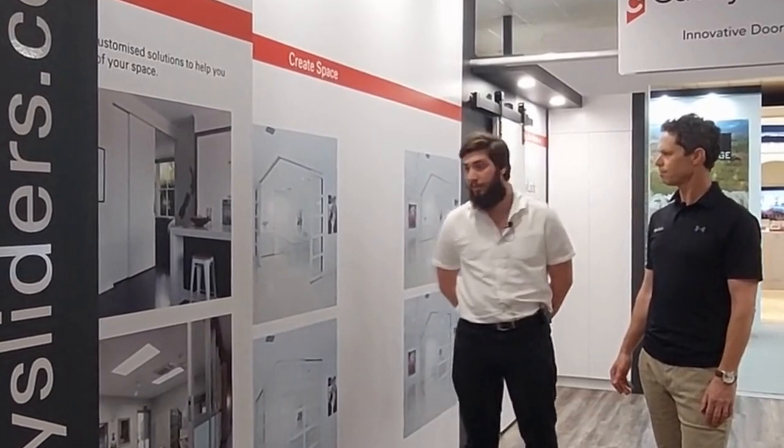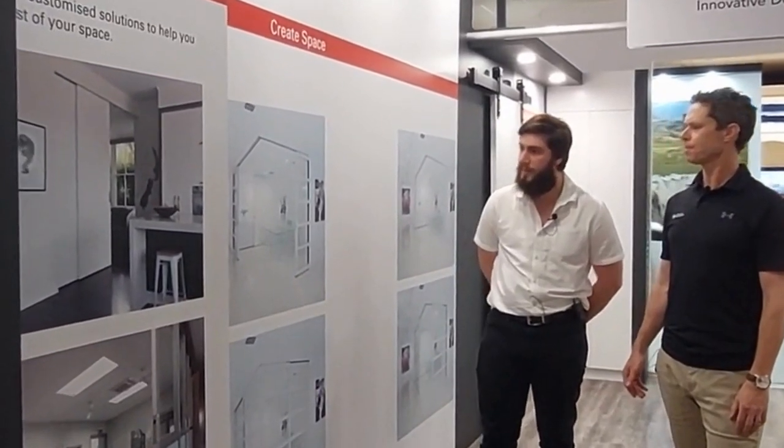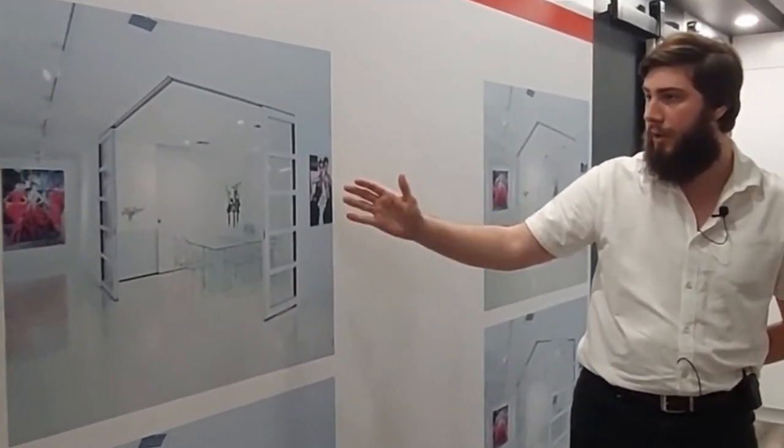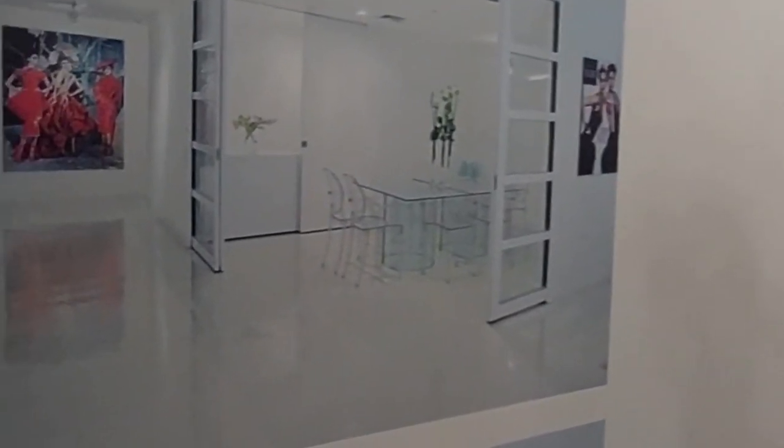So Tom, cavity sliders — are they customisable? Our cavity sliders are absolutely customisable to suit individual needs and projects. I've got some examples here from previous projects we've done. In this photo you can see we are opening up and closing off a room through the use of cavity sliders which join in the corner.